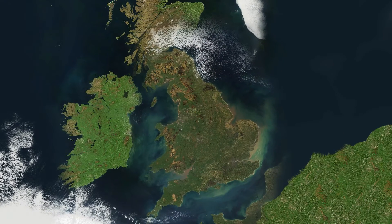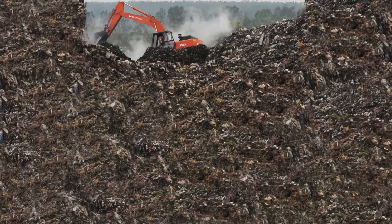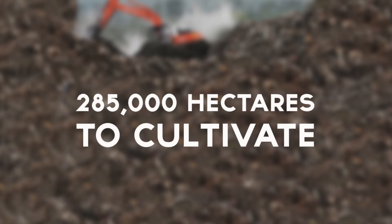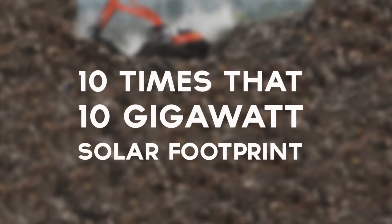To put that figure into perspective, the UK throws away 7 million tonnes of food per year, which takes around 285,000 hectares to cultivate — well over 10 times that 10 gigawatt solar footprint.